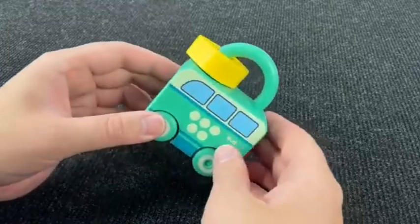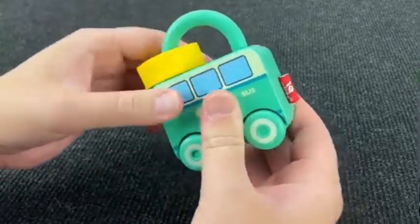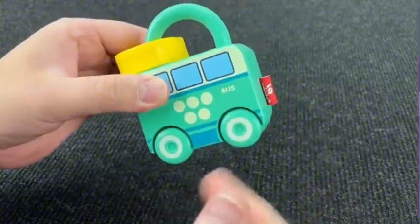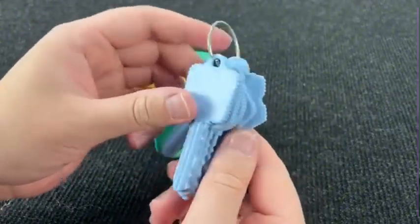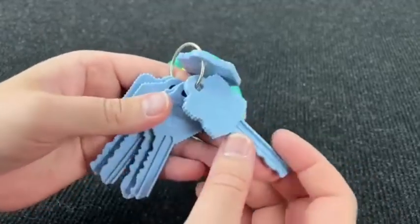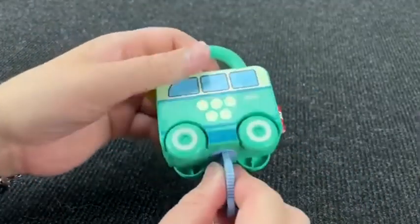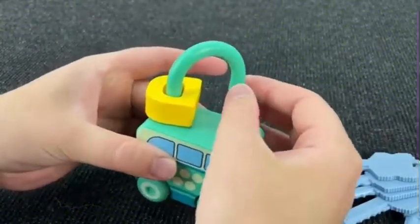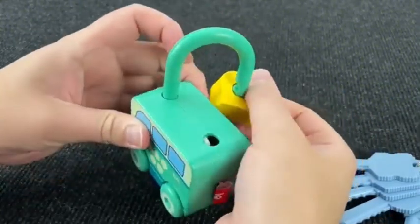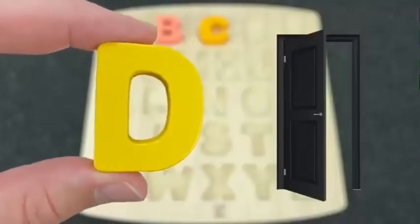It's the lock. Looks like the bus. Let's open this lock. We need to take the right K. We need K now with number 5. Alright! Let's try to open. Nice! And it's the letter D. D is for Door.